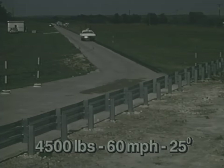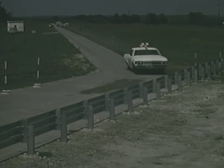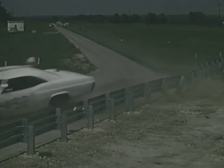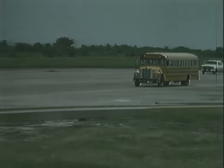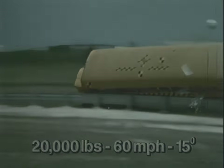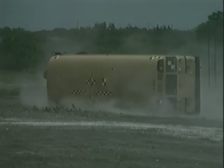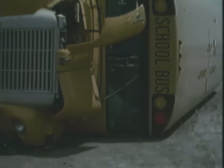Here we see some of the results of that testing. Like W-beam systems, the Thribeam guardrail performs well in impacts with typical passenger cars. Unfortunately, the G9 guardrail performed little better than the strong-post W-beam guardrail in this school bus collision. The bus still rolled over. This performance was not at all acceptable.